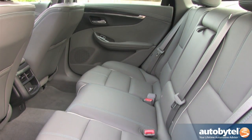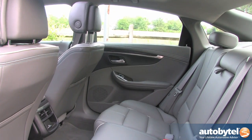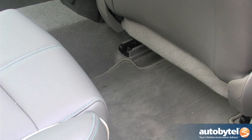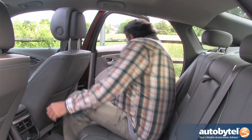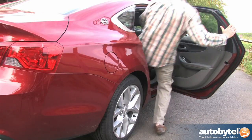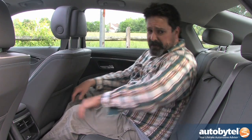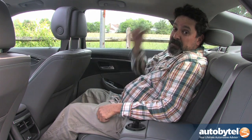The Impala is a big American car and it's built with big Americans in mind. There's almost enough room in the back seat to sing Home on the Range with a barbershop quartet — well, almost. Rear seat passengers can stretch out with 39.8 inches of legroom and 37.4 inches of headroom. Headroom's pretty good too.